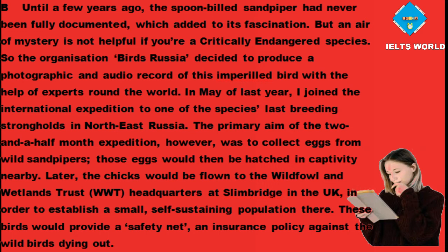In May of last year, an international expedition joined the species at one of its last breeding strongholds in northeast Russia. The primary aim of the two-and-a-half month expedition was to collect eggs from wild sandpipers — those eggs would then be hatched in captivity nearby. Later, the chicks would be flown to the Wildfowl and Wetlands Trust (WWT) headquarters at Slimbridge in the UK, in order to establish a small, self-sustaining population there.